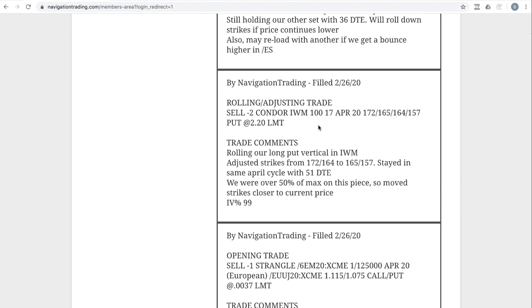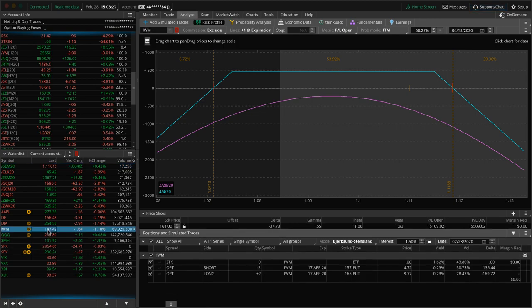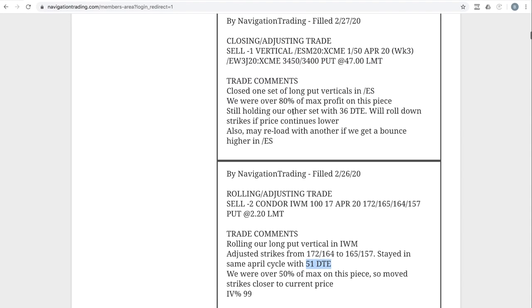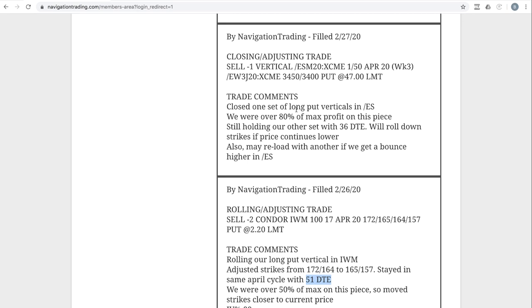Next trade: rolling/adjusting trade in IWM — another short delta position. We stayed in that same cycle with 51 days and just rolled our strikes down. A lot of these look very similar: prices hanging out right here, we got some profit on that piece, and we'll potentially either add to or roll this position next week depending on which way things go. Next trade: closing/adjusting trade in ES. We had two long put verticals in ES and were over 80% of max profit on that piece, so we went ahead and closed that out to lighten up our short delta. We'll reload if we get a bounce higher.